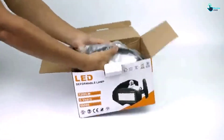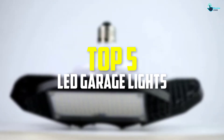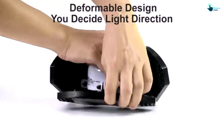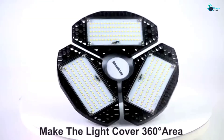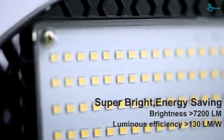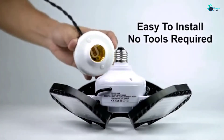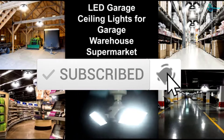Hey guys, in this video we're going to be checking out the top 5 best LED garage lights available on the market for their true quality. I made this list based on my personal opinion and hours of research, and have listed them based on popularity, quality, price, durability, user opinions, and more. If you want to see more information and the updated price, you can check out the description below. Also make sure to subscribe for more reviews. Let's get started.